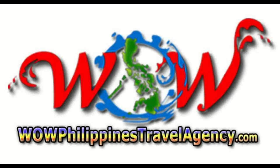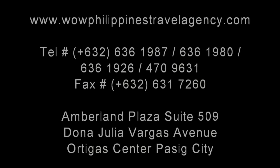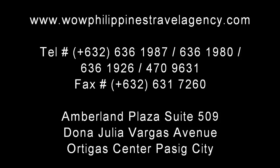WowPhilippinesTravelAgency.com — the name you know with the service you can trust. We're one of the most respected and trusted names in Philippines travel, offering the most complete packages at the best prices.